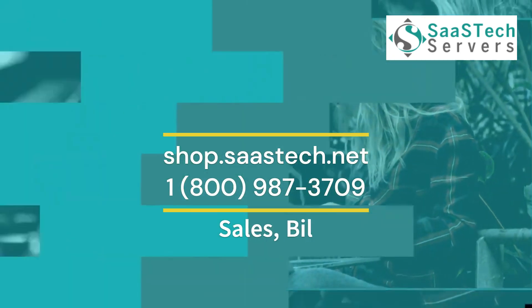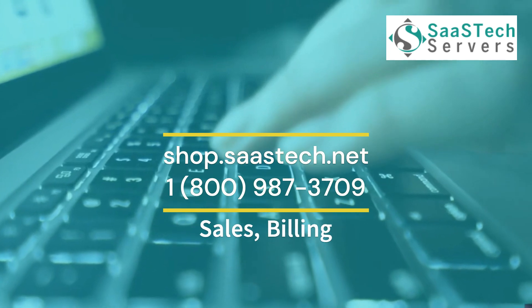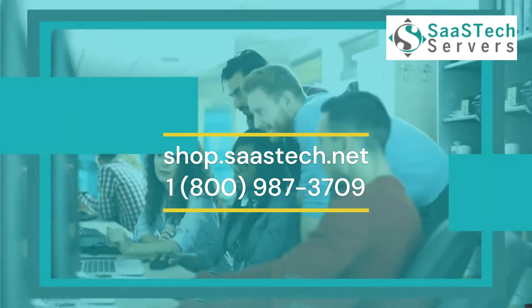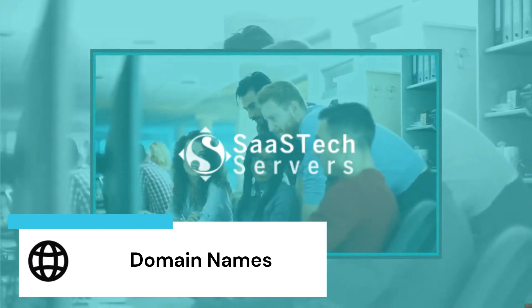Our call center is here 24/7 to assist with your account management at shop.sastec.net. We are here to assist with site login issues, billing, sales ordering, and support for domain name registration and transfer services.